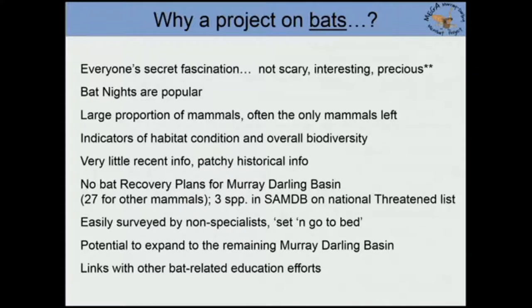So why would you study a project on bats? The first ten reasons that came to mind are on the slide. Bats tend to polarise people in my experience after working on them for 20 years — you either really, really like them or you really, really dislike them. But whether you like them or dislike them, everyone has a secret fascination for bats. They're not scary, they're very interesting, very cute, very small, and they're precious parts of our natural heritage in Australia.